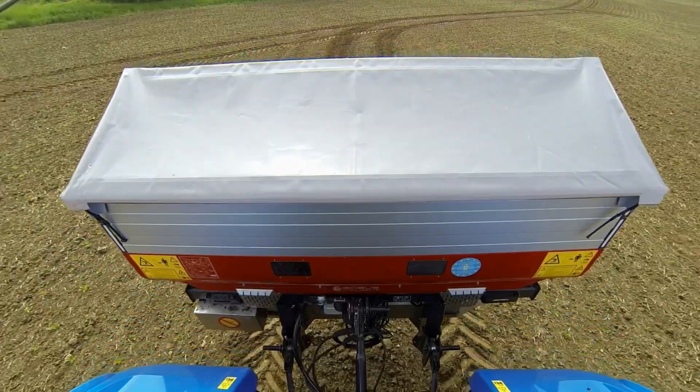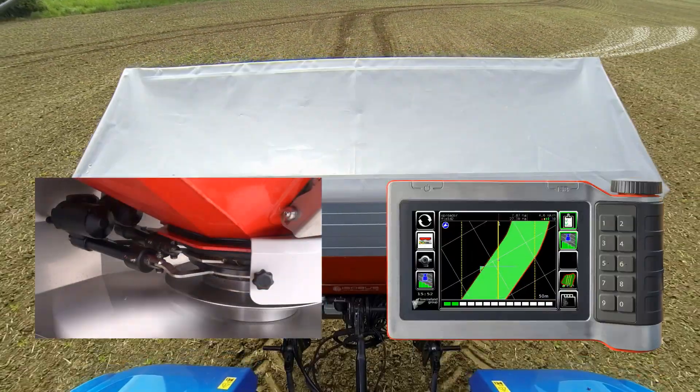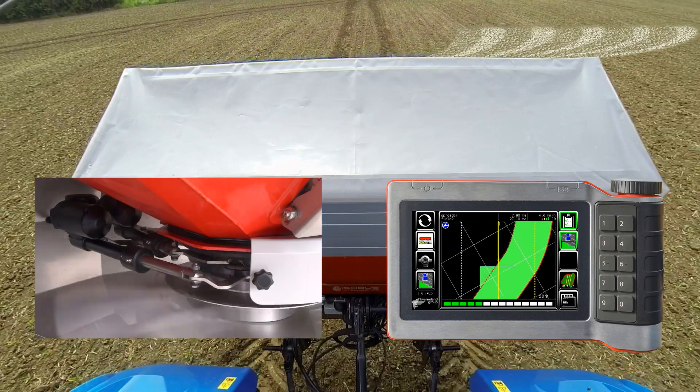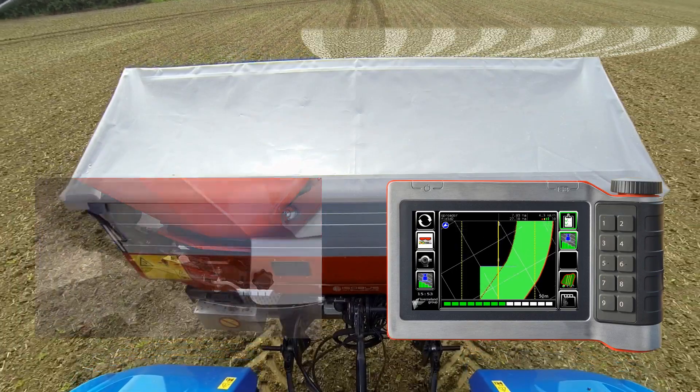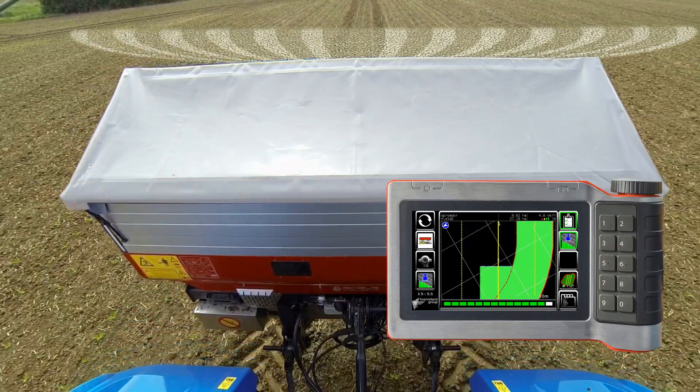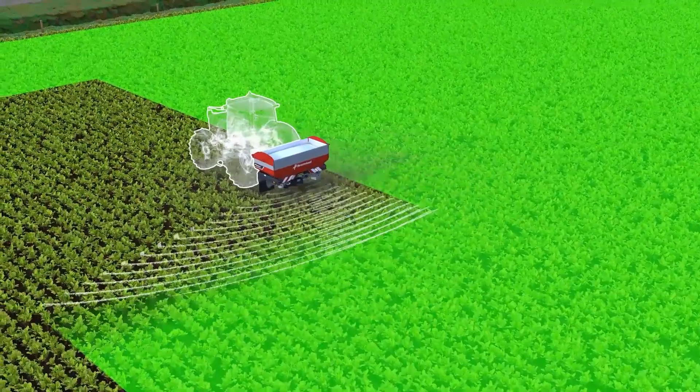In combination with Isomatch GeoControl, the Covernland GeoSpreader can automatically change its working width to suit overlaps and covered areas. The sections are available in 1m sections, and importantly with our GeoSpread, we never change the disc speed. Using GeoSpread, cost savings of up to 15% can be easily achieved.